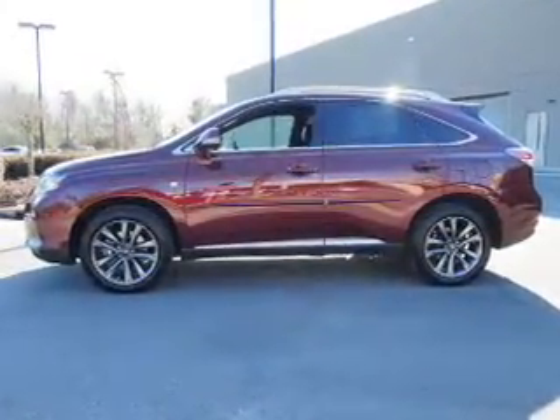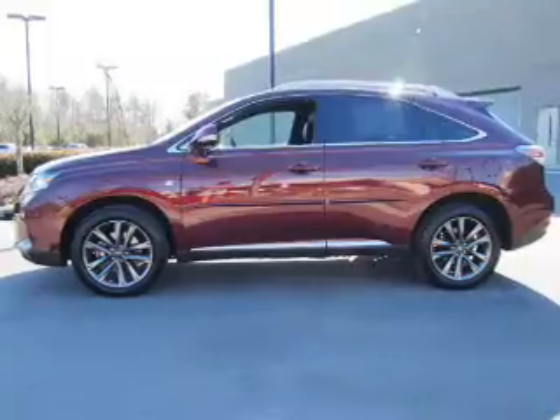Your liftgate, independent suspension, brake assist, traction control, stability control.